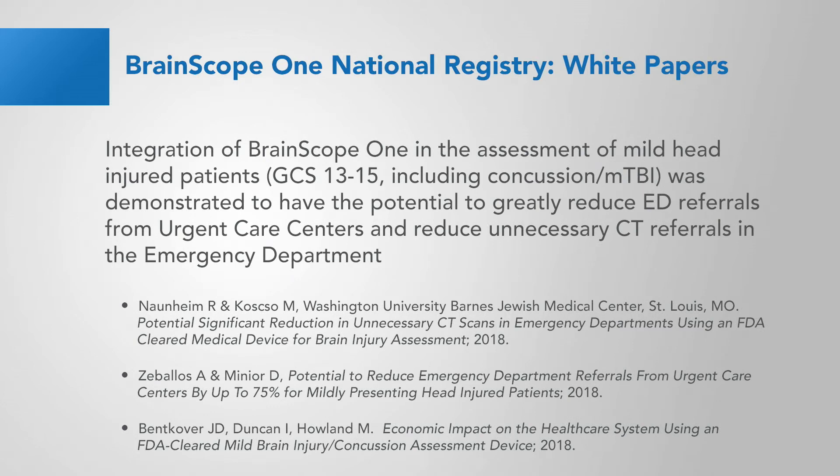Using data from the BrainScope One National Registry, these papers showed integration of BrainScope in the assessment of mild head-injured patients, GCS 13 to 15, including concussion and MTBI, was demonstrated to have the potential to greatly reduce ED referrals from urgent care centers and to reduce unnecessary CT referrals in the emergency department.